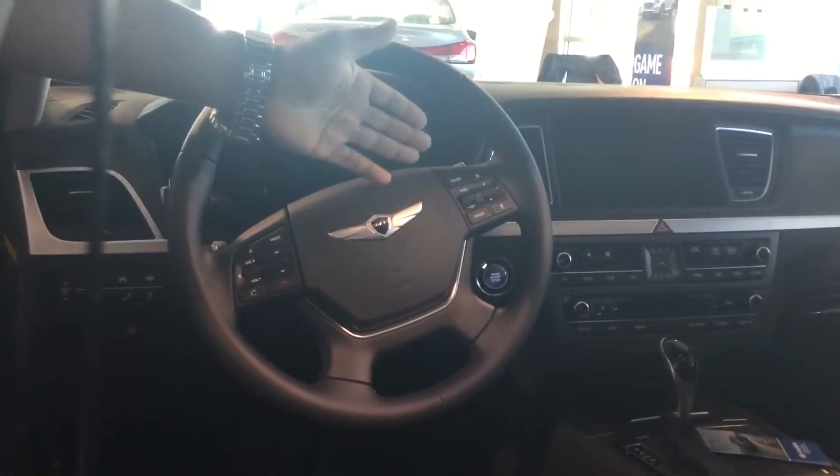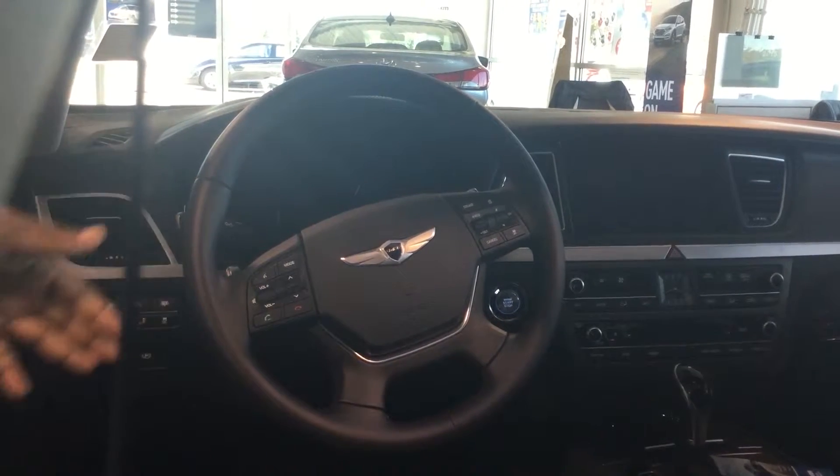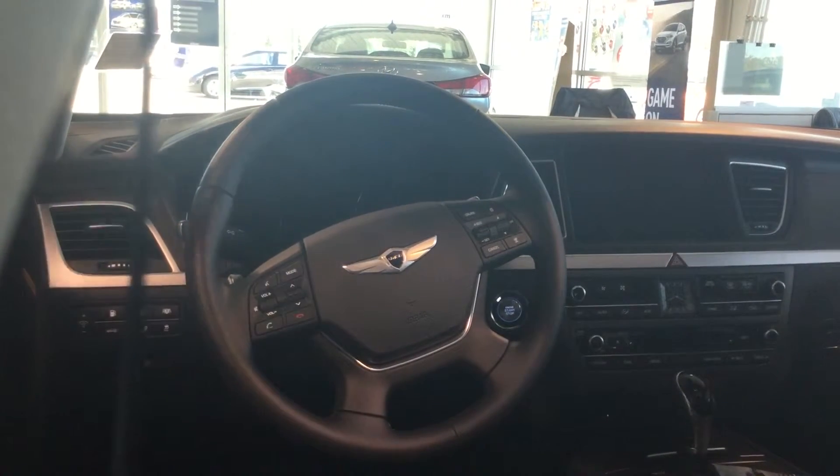Inside this vehicle, it has the beautiful black interior. It also has navigation, backup camera, cruise control, stereo control, Bluetooth, automatic headlights, and a much more list of equipment that's on it.